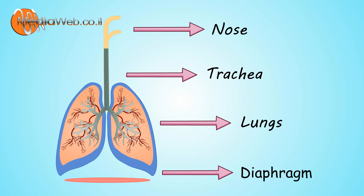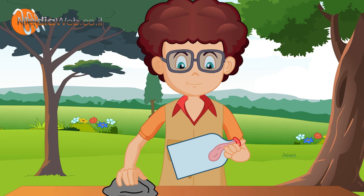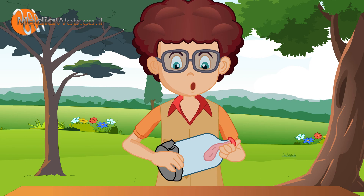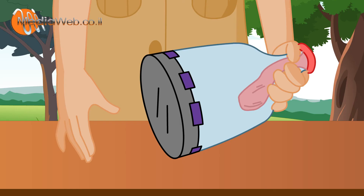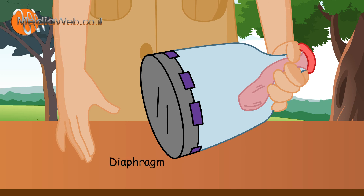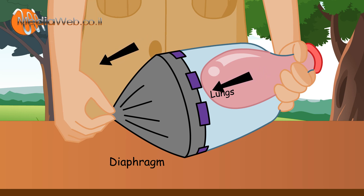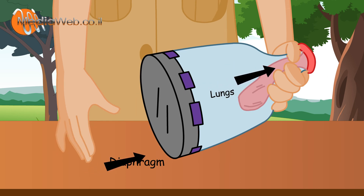Now I understand the whole process. Let me show you an experiment — how the diaphragm and lungs work. This rubber is like a diaphragm and the balloon is like the lungs. When the diaphragm goes down, air goes into the lungs, and when your diaphragm goes up, air goes out of the lungs.